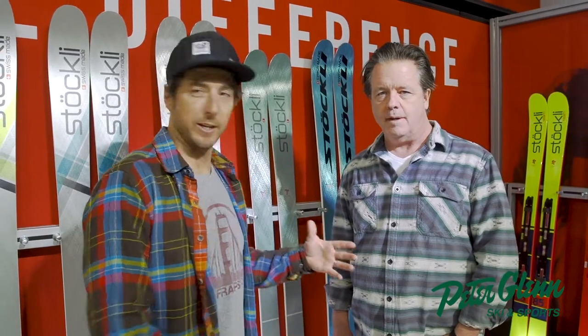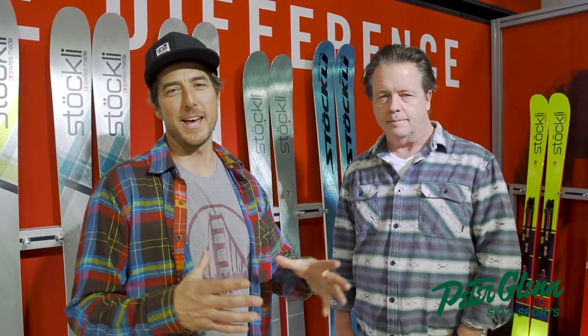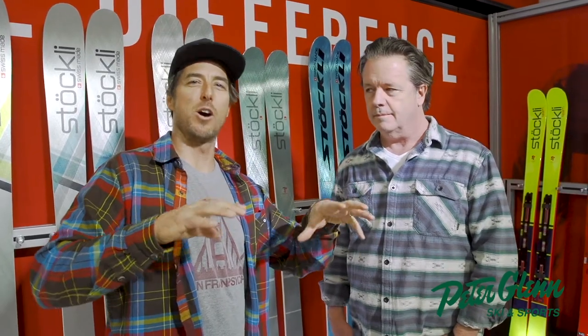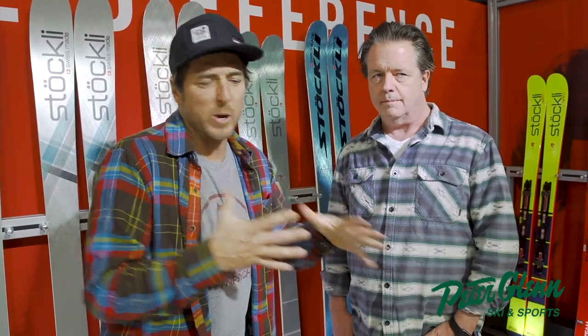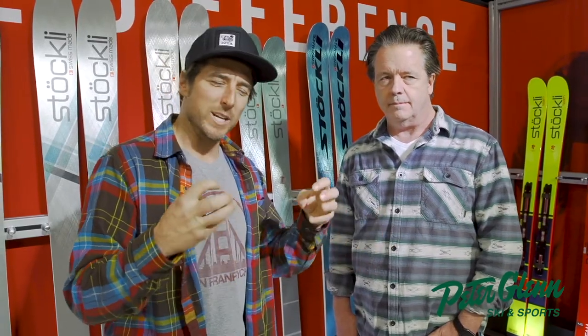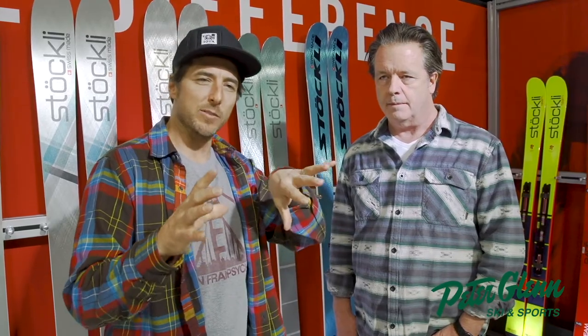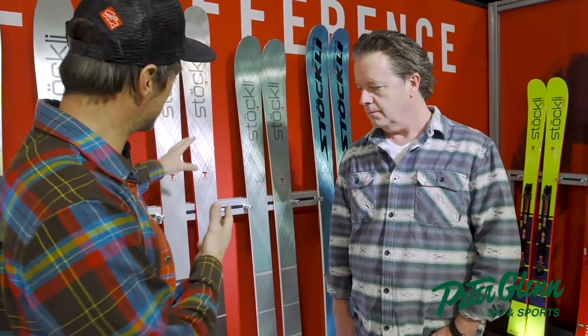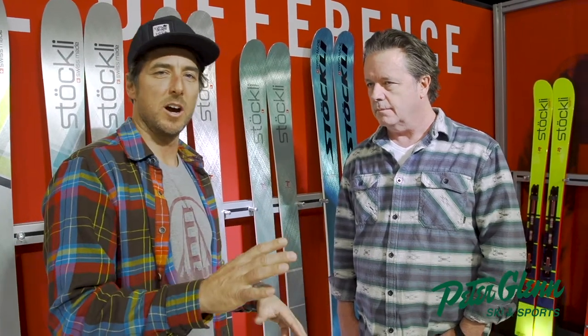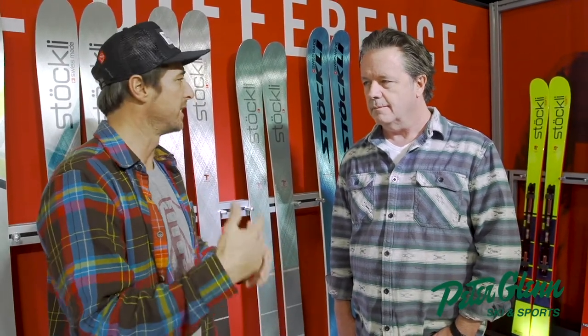Hey, Johnny Mosley here for Peter Glenn Ski & Sports. I'm here with George Cooperthwaite. We're in the Stokely booth. I love this brand, I love this ski, because they kind of own this category. The category is performance skis that trench, they carve, they have a racing heritage. But they've also come out and made a bunch of skis that do amazing things off-piste — pow, crud, everything else.